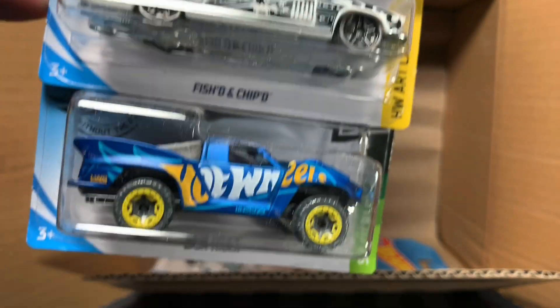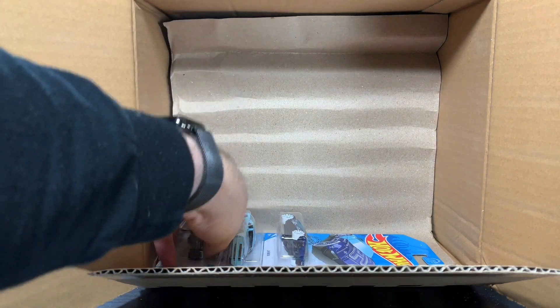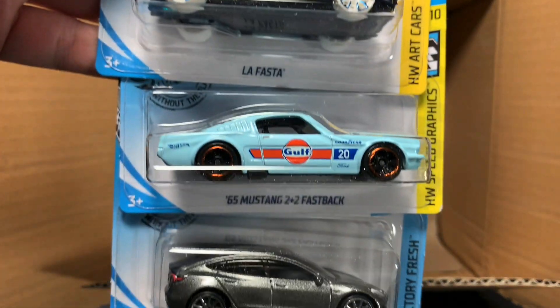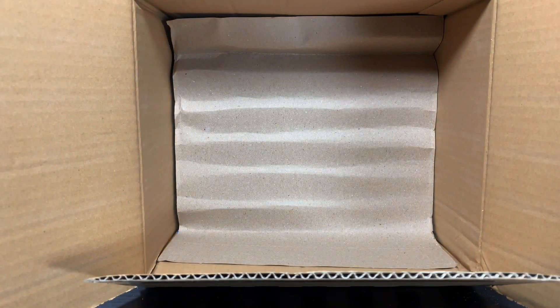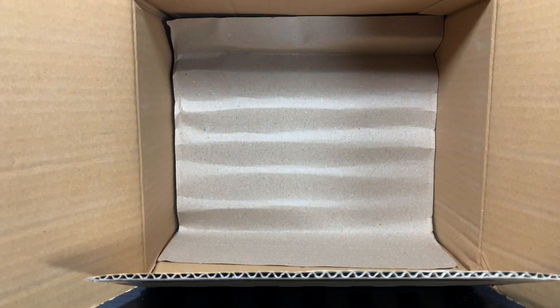69 Chevelle, Fish and Chipped, and the Baja Truck. To finish off the first 36: La Fasta, another Mustang, and the Tesla Model 3 in gray. I've said it every time I've pulled that one out — really, really dig that one.